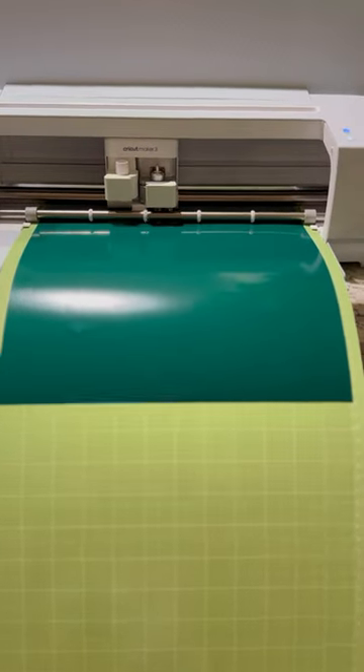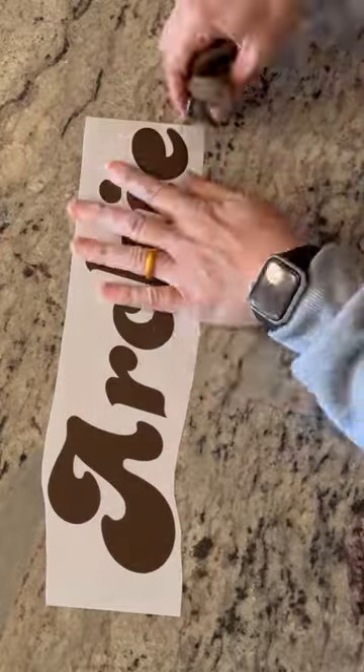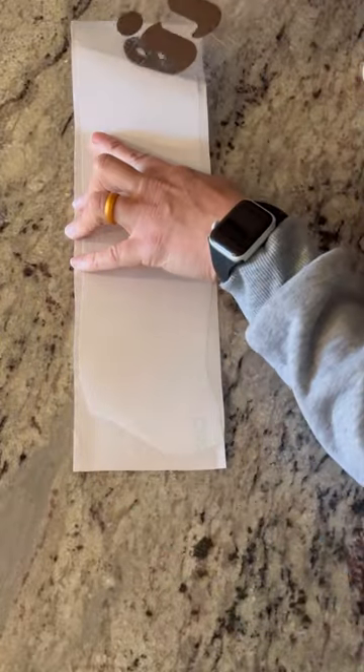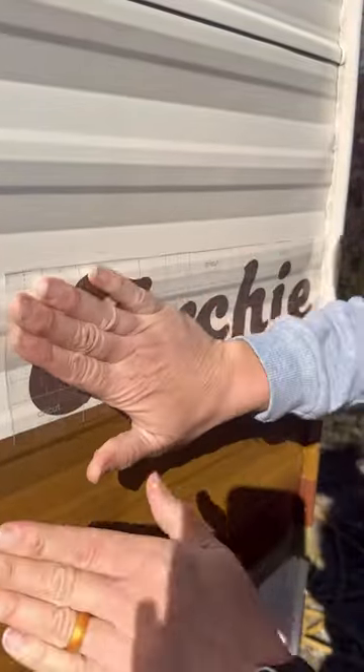Once I created my image, I cut it out, weeded out the design, and then added it to transfer paper so I could easily place it onto my RV. This is a super beginner-friendly project and can easily be done by anybody. I absolutely love personalizing all of my projects.